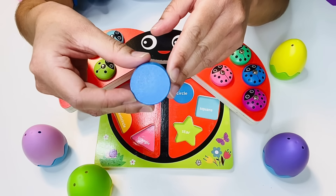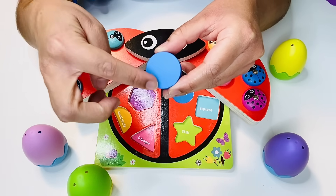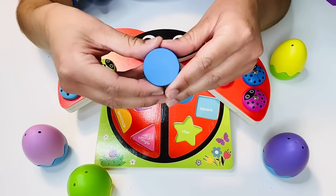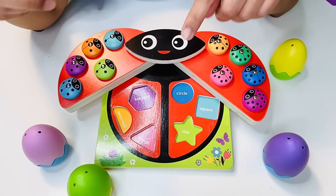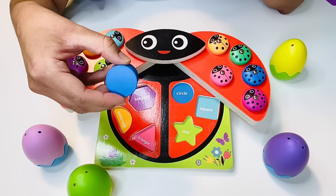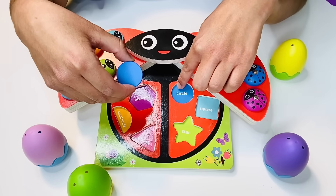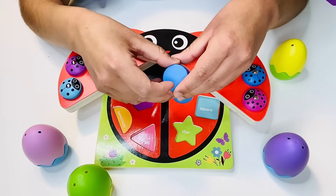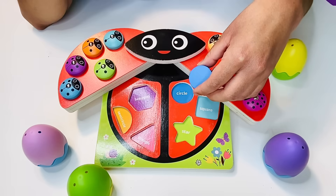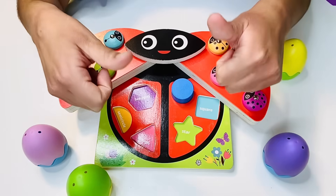What shape is this one? It's a circle. Where can we put the circle? Can you point to the side? Is it this side or on that side? It looks like it goes over here — it has the word 'circle' and it looks like it's the same blue color. Let's place it right there. Way to go.